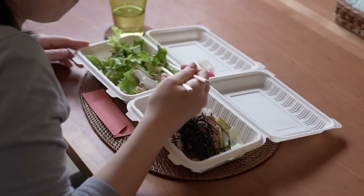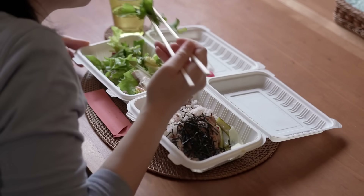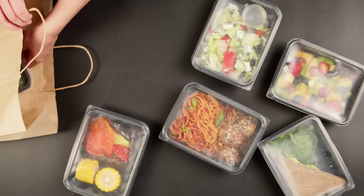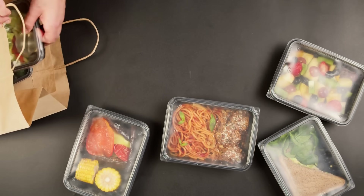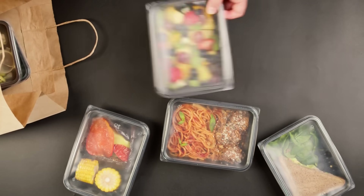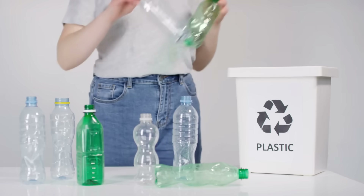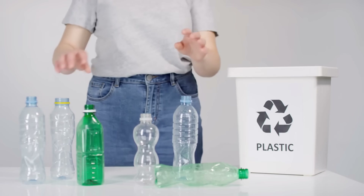That takeout box you used once? It'll stick around for hundreds of years. Multiply that by billions of boxes, cups, and wrappers every single day, and suddenly convenience looks a lot like a crisis. That's where bioplastics come in.